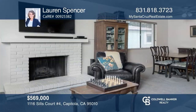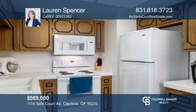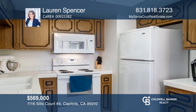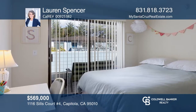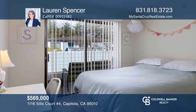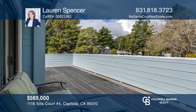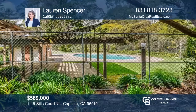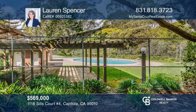This immaculately maintained, three-bedroom, one-and-one-half bath condo features an open living room with a wood-burning fireplace adjacent to the dining area and a well-appointed kitchen. Enjoy relaxing and barbecuing on the wood deck. The conveniently located Capitola Knolls community boasts an in-ground pool, a hot tub, and meandering paths near New Brighton Beach. Contact Lauren Spencer for more details.